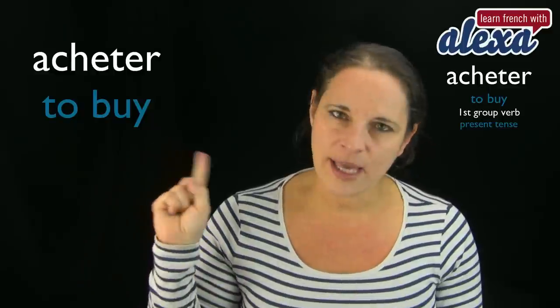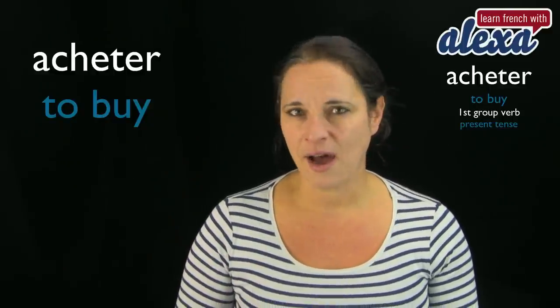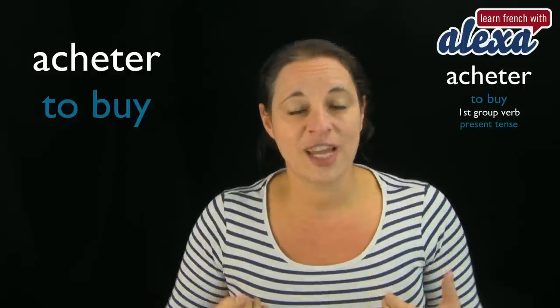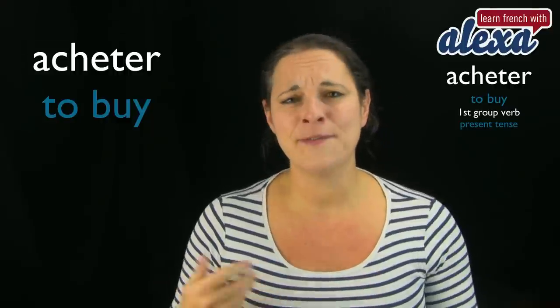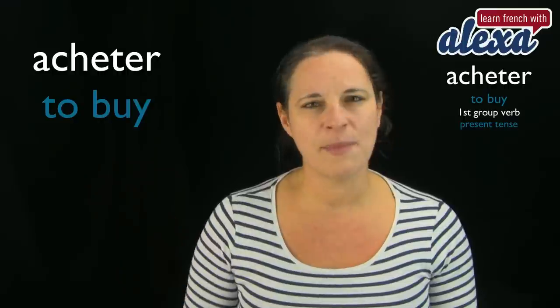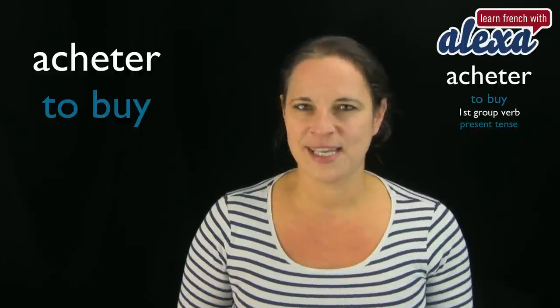If you look at acheter in its infinitive form, it ends with -er, which tells me it's a first group verb, which tells me it's a regular verb, which tells me it's a very easy verb to conjugate, as in it will come with the same endings. All verbs ending with -er will always have the same endings.